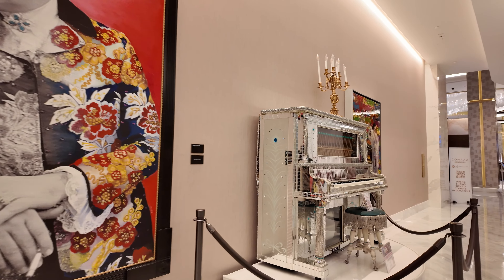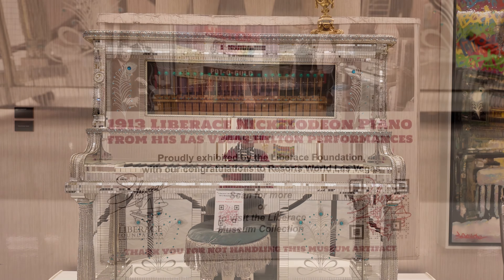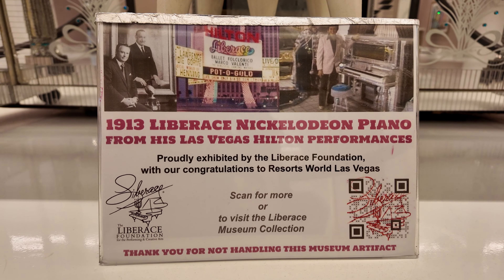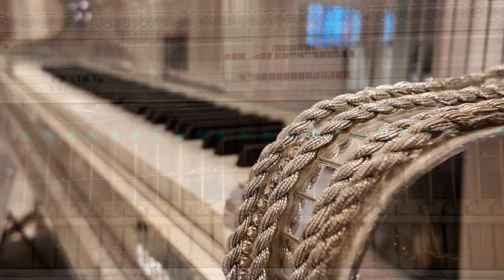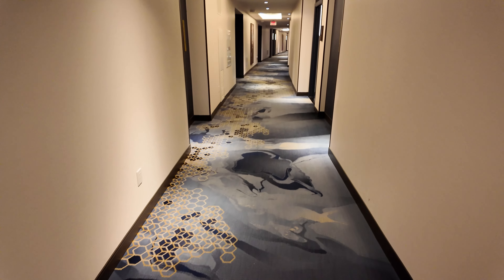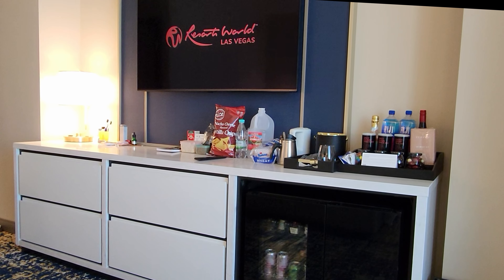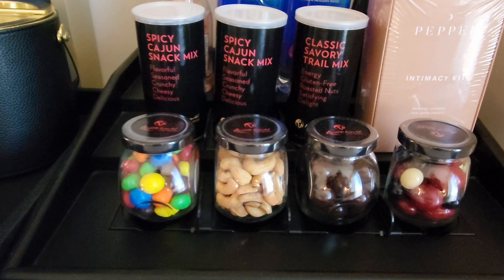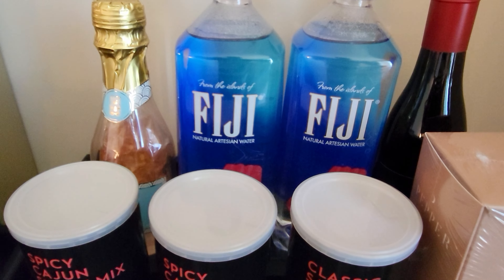拉斯维加斯大道距离机场很近，很快就可抵达各大酒店。全新的酒店在2021年6月开幕，走入大厅感觉高贵豪华，名贵的古典钢琴由著名的利伯拉切博物馆收藏品所提供。